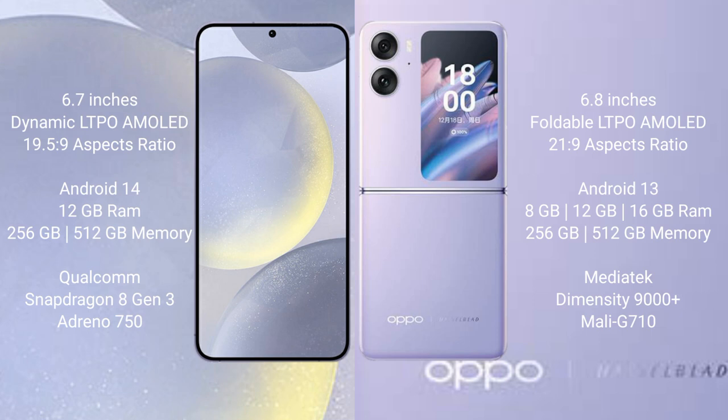The Samsung Galaxy S24 Plus runs on the Android 14 operating system, while the Oppo Find N2 Flip runs on Android 13. The Samsung Galaxy S24 Plus comes with 12GB RAM and 256GB or 512GB internal storage, powered by a Qualcomm Snapdragon 8 Gen 3 processor with Adreno 750 GPU.